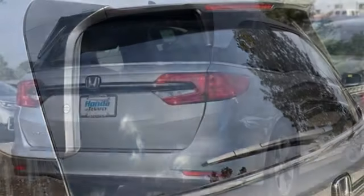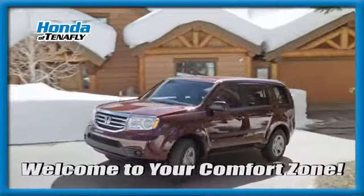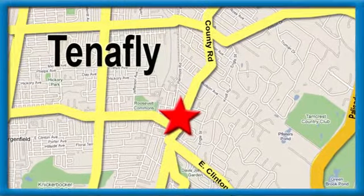Every Honda's designed with the driver in mind. Hurry in today for a test drive. Welcome to your comfort zone. Honda of Tenpai. We're conveniently located minutes away from Route 4, Route 9W, and the Palisades Interstate Parkway.